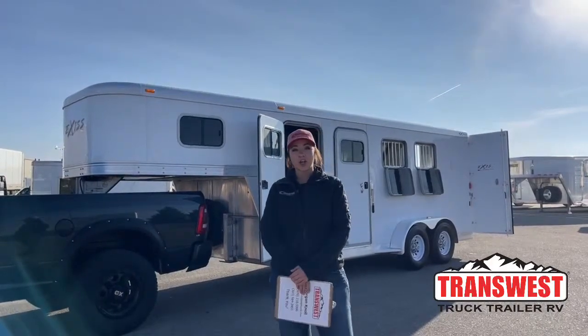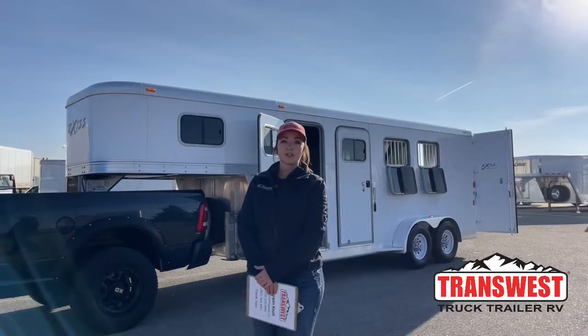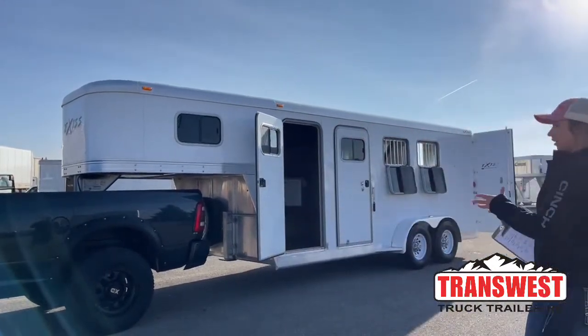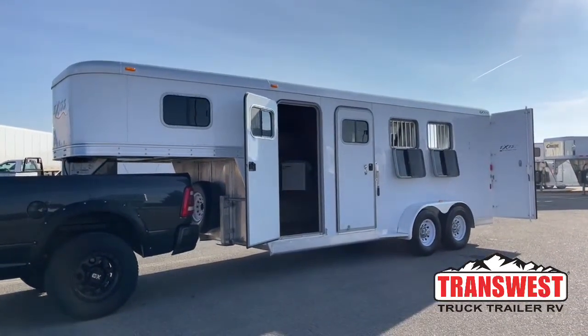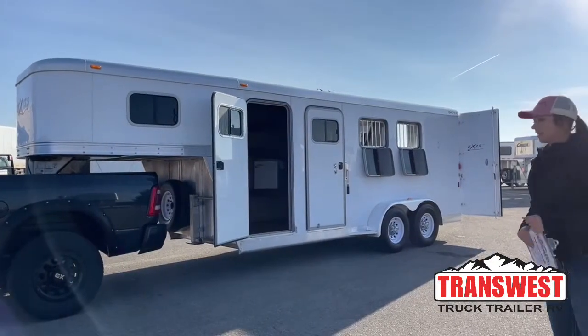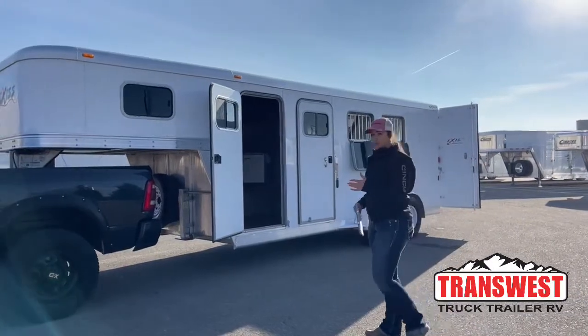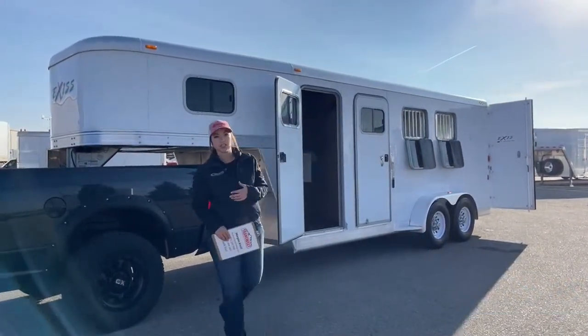Welcome to TransWest Truck Trailer RV in Frederick, Colorado. We are located about 30 minutes north of Denver off I-25. Today I am bringing you an inventory item trailer. This was a trade-in — it's a 2010 Axis Sport three-horse gooseneck. The previous owner set it up with a little weekender package. It's a neat run-around trailer, a rodeo trailer — really a multi-use trailer.